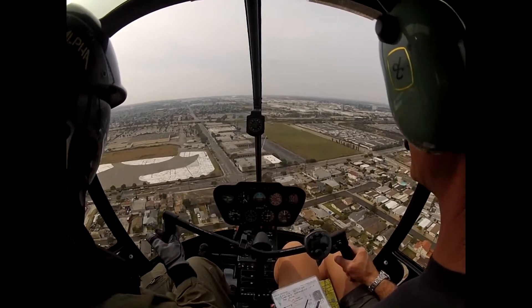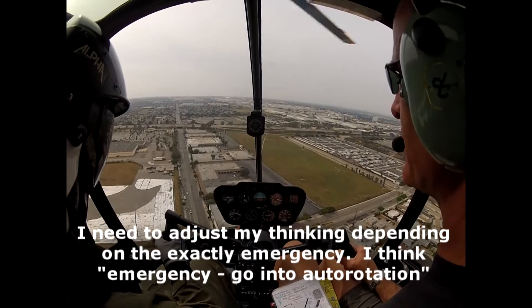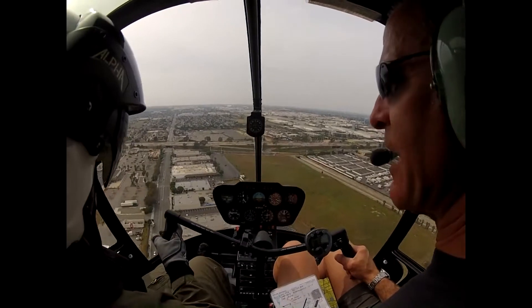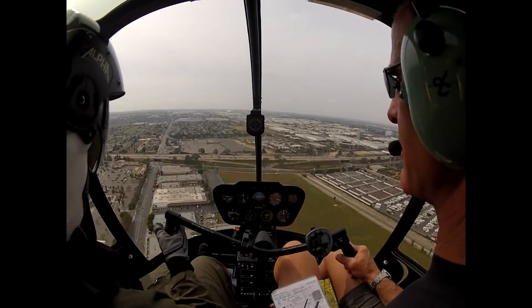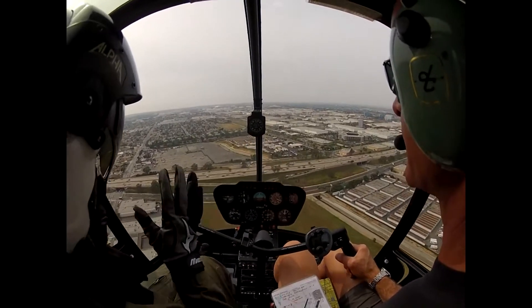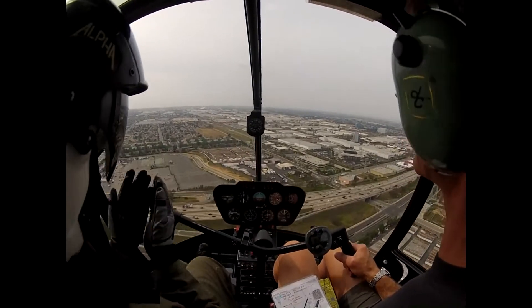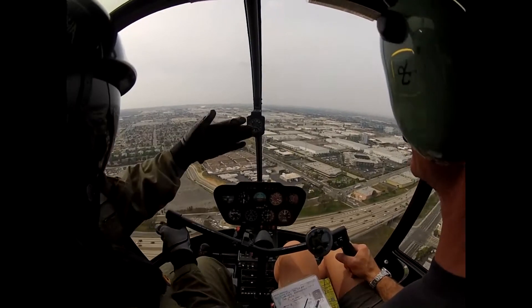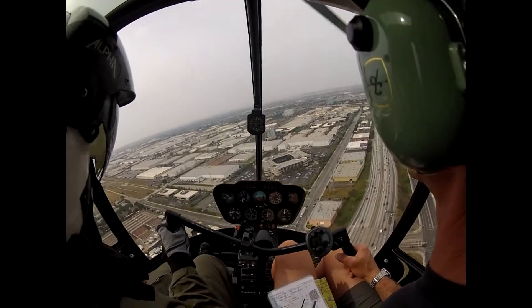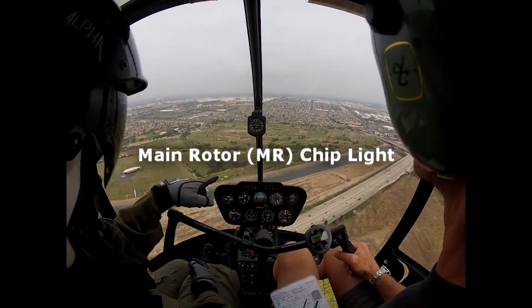One thing I keep thinking — I keep thinking autorotation and land immediately — but we don't have to. We want to land right away but it's not like we're going down; we just have to find a spot quickly. If there's a problem, we definitely have to land, but autorotation isn't required per the POH. If the engine is okay, we should use engine power. If the main rotor chip light comes on —